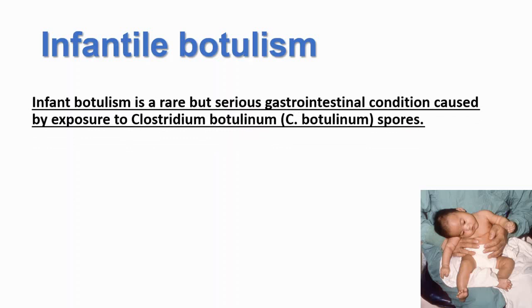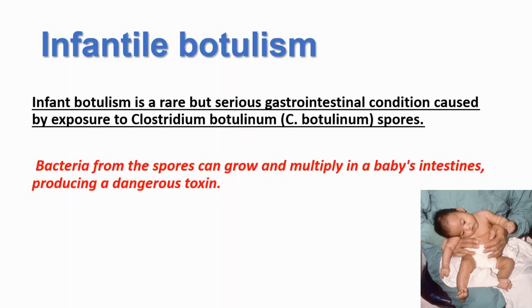It's an anaerobic bacteria, and bacteria from the spores can grow and multiply in a baby's intestines, producing a dangerous toxin. You can see one of the babies that has infantile botulism from this picture — it's floppy, and that's why we also call it floppy baby syndrome.